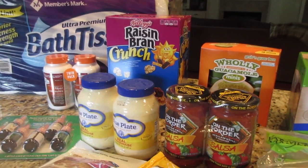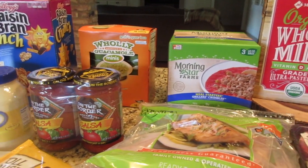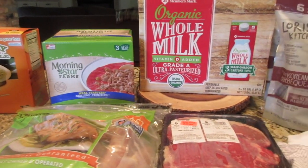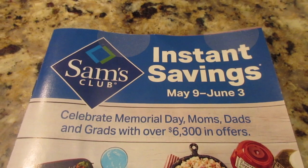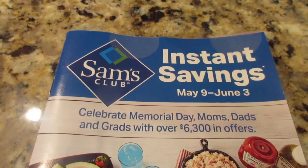Hey, this is Stacy from Let's Cook Y'all — welcome back to our channel. I'm back with part two of my Sam's Club haul. I went last week and got about half of my list, then went back this week for milk and a few other things, a couple of which are on the last part of the instant savings running through June 3rd, so be sure to check that out.